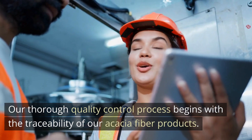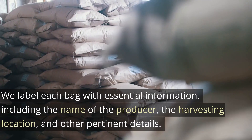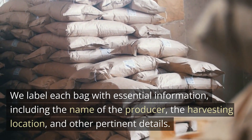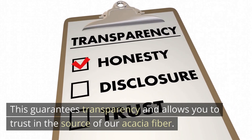Our thorough quality control process begins with the traceability of our Acacia Fiber products. We label each bag with essential information, including the name of the producer, the harvesting location, and other pertinent details. This guarantees transparency and allows you to trust in the source of our Acacia Fiber.